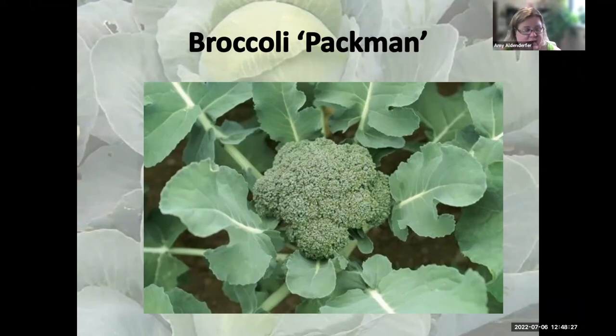One recommended broccoli variety is Pacman, which you can find as transplants in garden centers. It's a 45 to 55 day broccoli — a shorter season variety. It gets about 18 inches tall and wide and is called 'large beaded' because the individual florets are fairly large. It has a very mild flavor, the flower head comes up above the leaves for easy harvest, and it freezes well.